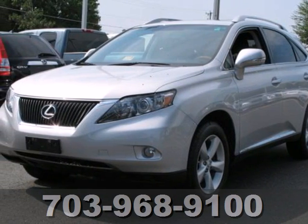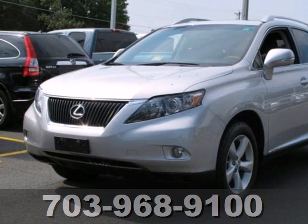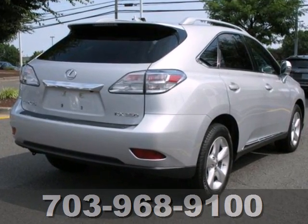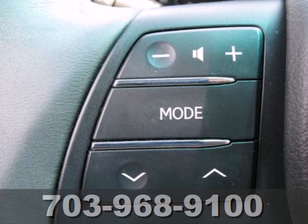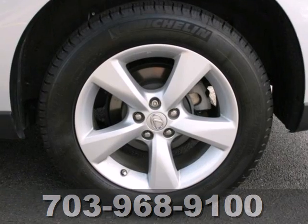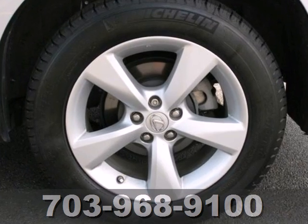It's a 2010 Lexus RX 350. Six-speed shiftable automatic transmission, four-wheel anti-lock brakes, traction control, Bluetooth, remote power door locks and cruise control are all standard on the versatile and value-packed RX 350.